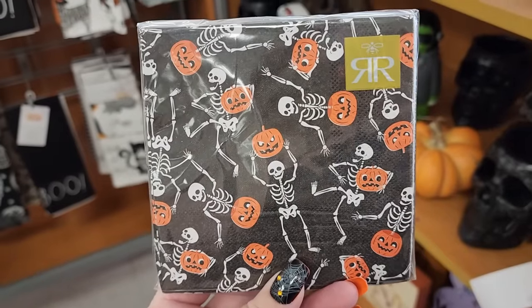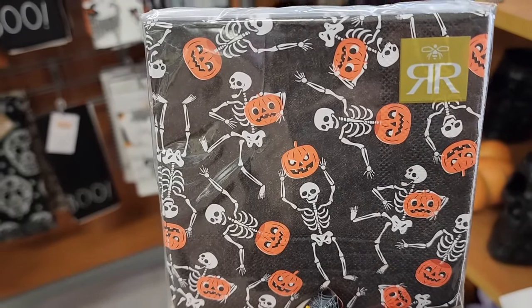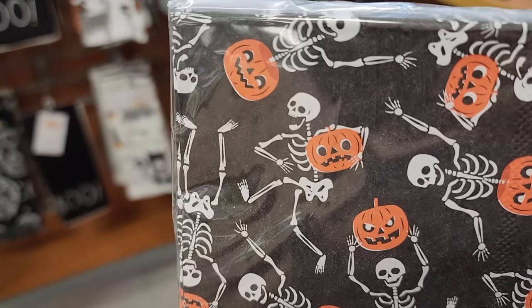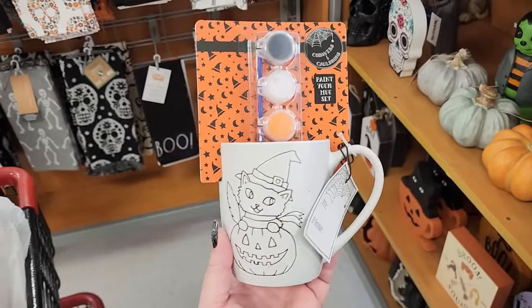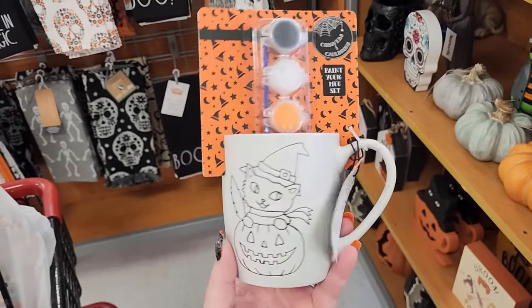$3 - you get 40 of these beverage napkins. Look at the faces on the jack-o-lanterns - he's like 'uh-oh.' So this is $8 - it is a paint-your-mug set.